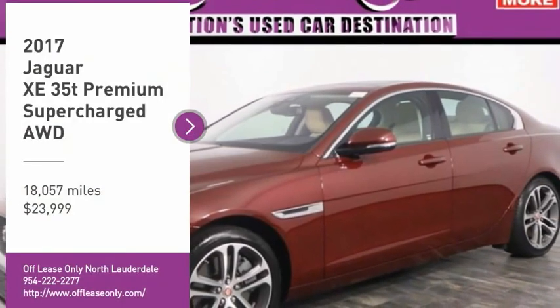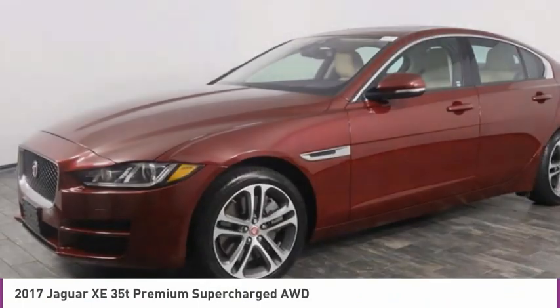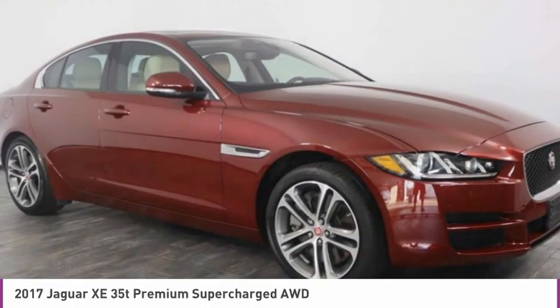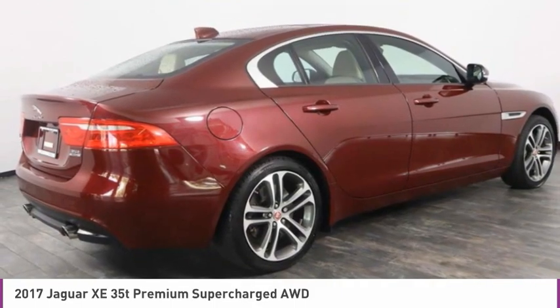Come test drive the 2017 Jaguar XE. The Jaguar XE is built to exceed all expectations of a compact luxury sports sedan. The XE combines technology and performance that meet the high level of excellence you come to expect from Jaguar.